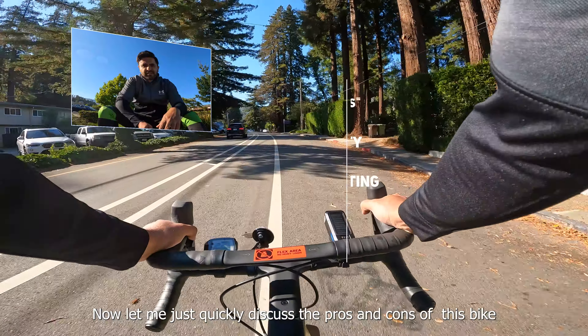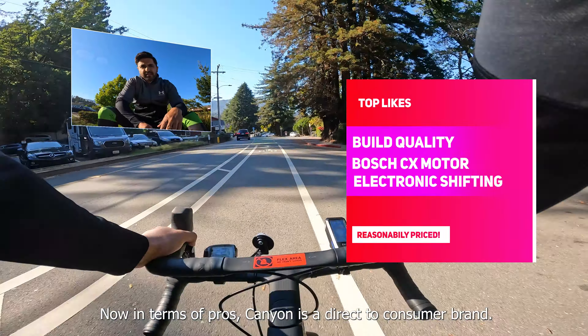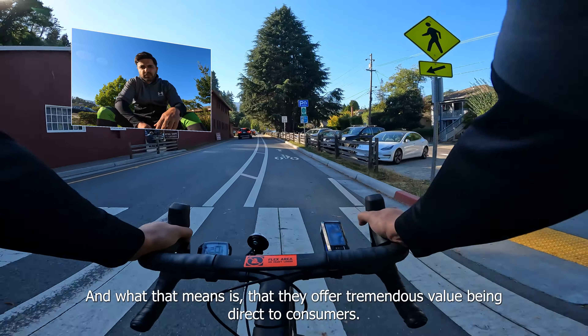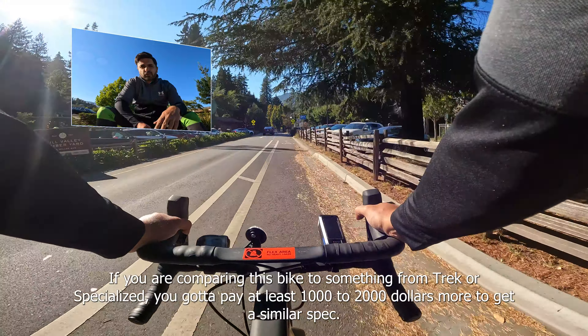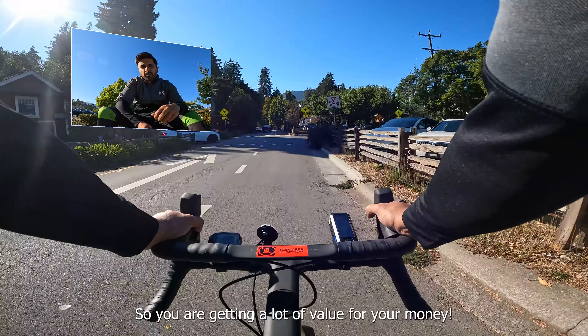Let me quickly discuss the pros and cons of this bike. In terms of pros, Canyon is a direct-to-consumer brand, and what that means is they offer tremendous value. If you're comparing this bike to something from Trek or Specialized, you're going to pay at least $1,000 to $2,000 more to get a similar spec. So you're getting a lot of value for your money.